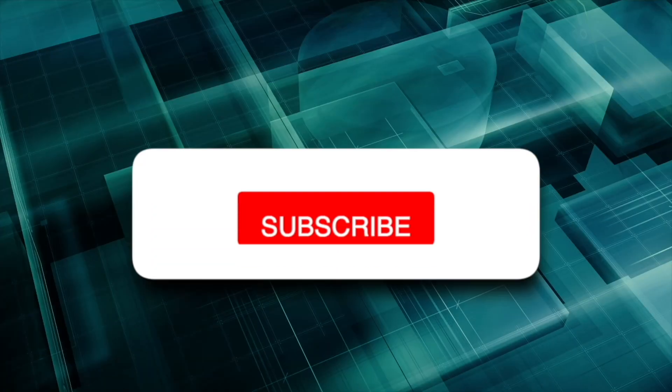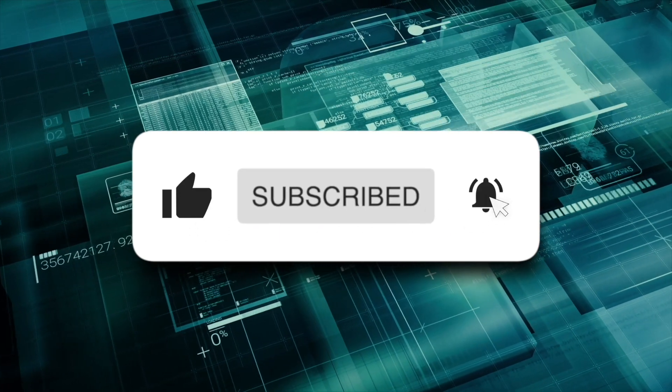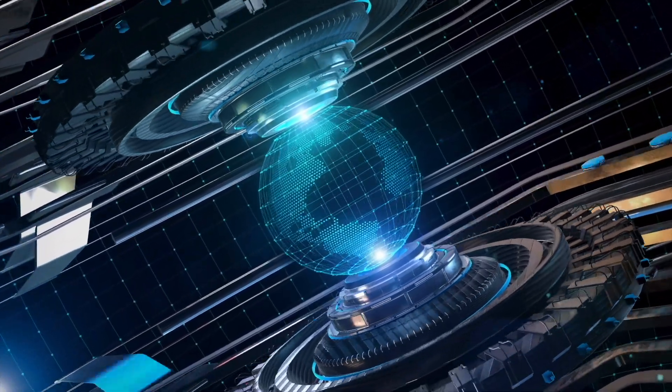Hello everyone, welcome to my channel. Don't forget to subscribe and like, and also press the bell icon to never miss an update about artificial intelligence, robotics, and future technology. That being said, let's begin.